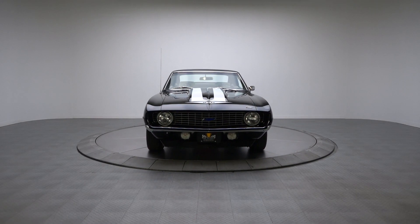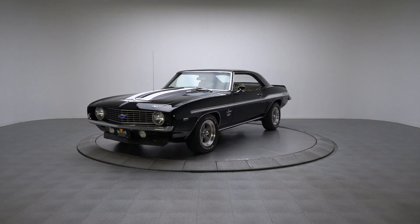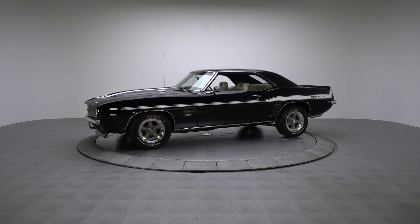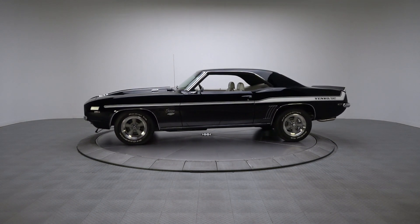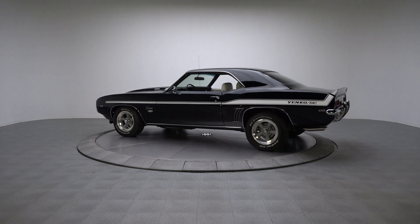With a fully detailed big block under its hood and exceptional attention to detail, this 1969 Camaro is the ultimate combination of heritage and fun. So if you're one of the growing number of enthusiasts who's ready for a really well done Yenko tribute, this Chevy is exactly what you've been waiting for.